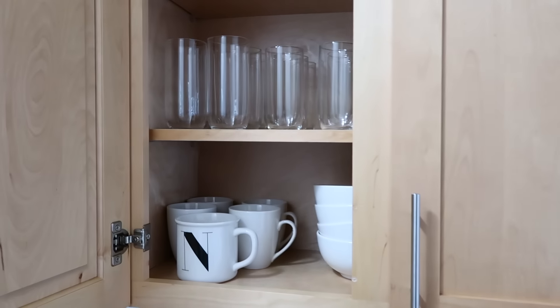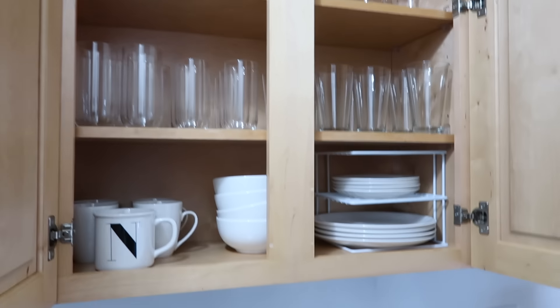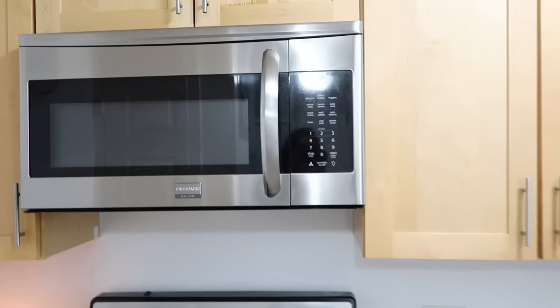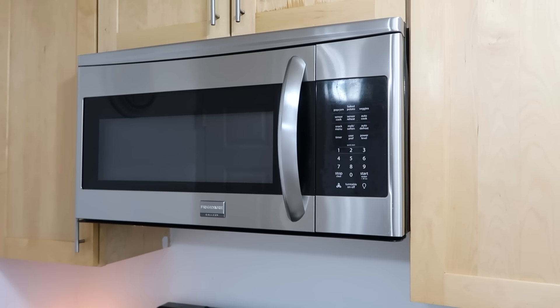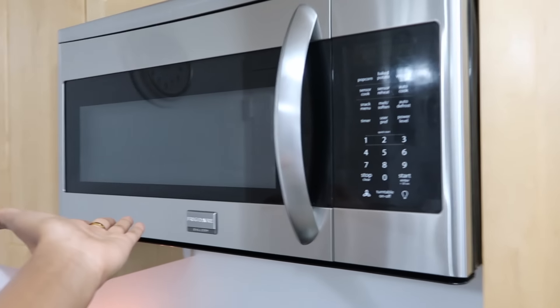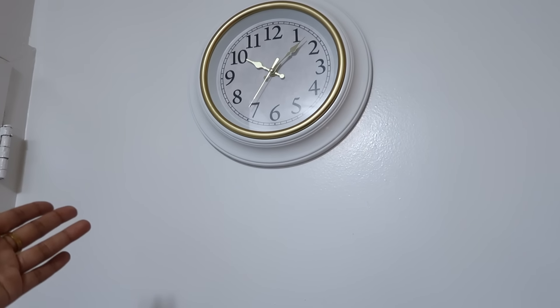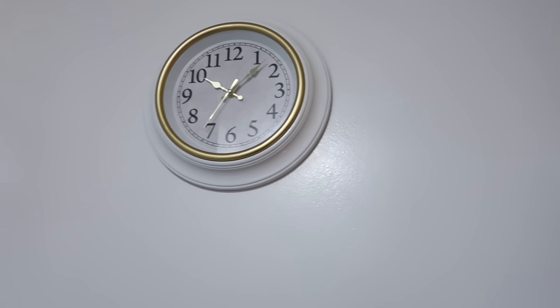This cabinet is the most organized — it's all my plates, cups, and stuff like that. I want to make a proper video on how I organize everything, so let me know in the comments if you're interested. Something I really love about this apartment is that it came with a microwave, because I didn't want to buy one. This is a clock that Eric got me for my apartment as a housewarming gift, but it's not working because I hate the sound it makes.